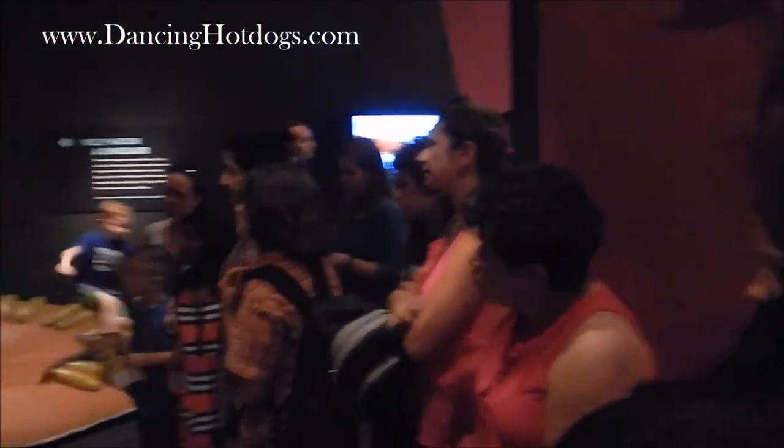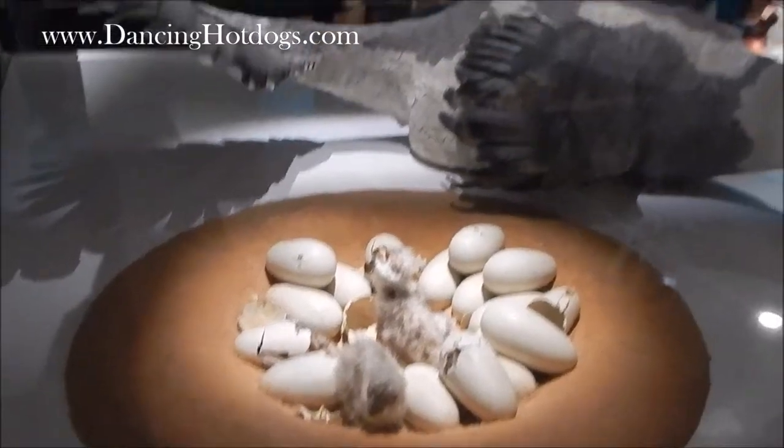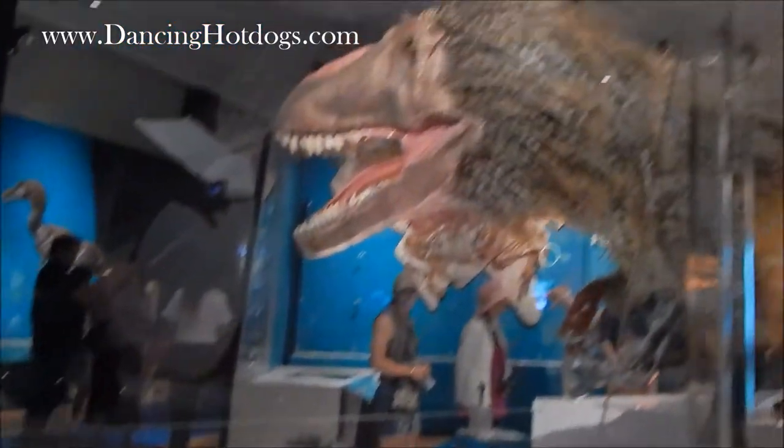They thought, first of all, that the dinosaurs are life size.